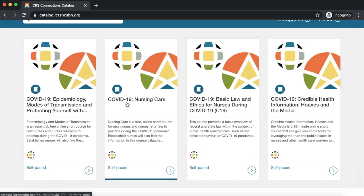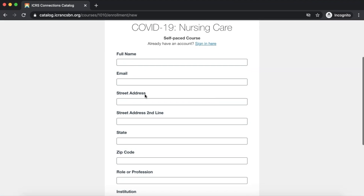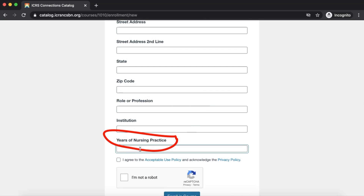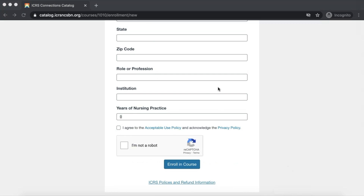Let's go ahead and try this second course, which is Nursing Care. Click Enroll — it will then ask you to fill out a form with all your basic information. You might wonder about the years of nursing practice field. I tried putting zero in it earlier and it just accepted the enrollment just fine, so they don't really require job experience before you can take the course. Once you have enrolled successfully, they will send you an email where you can confirm your account.